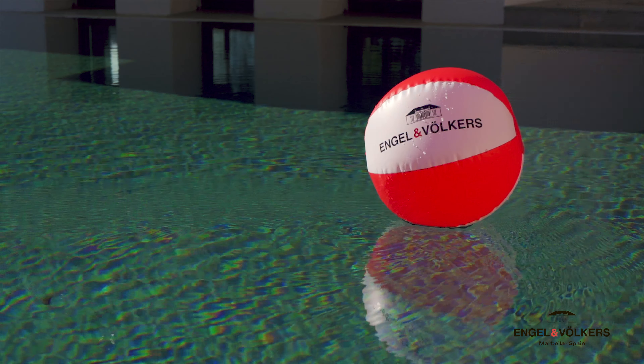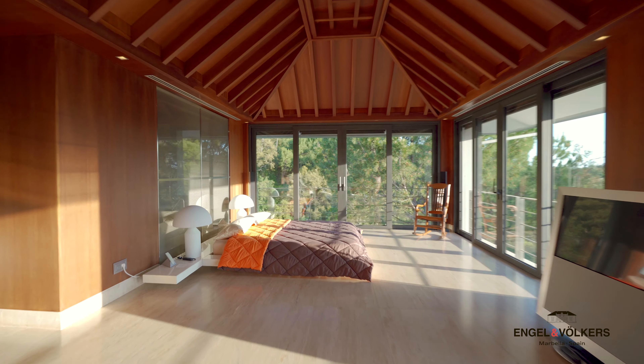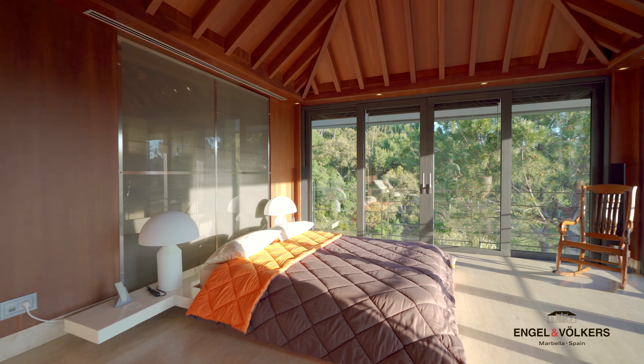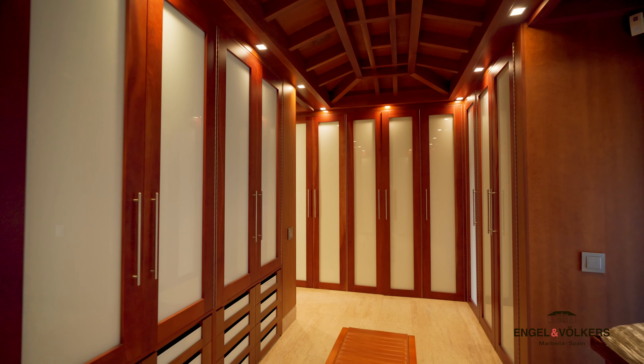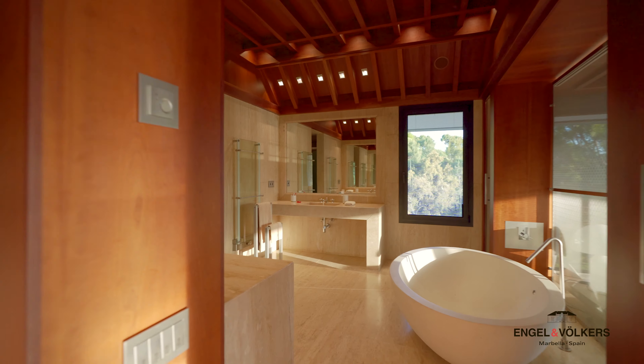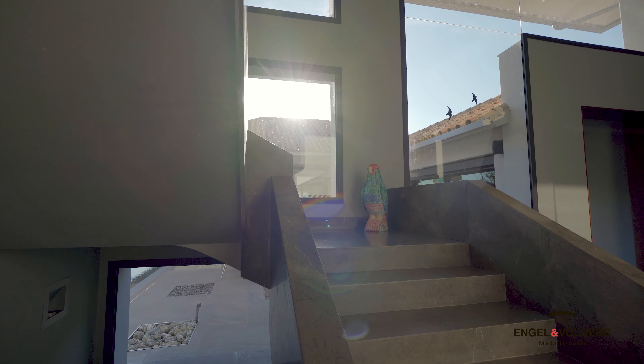The luxurious master suite with large lounge area is completed with cherry wood walls and ceilings brought in from Washington, a generous walk-in dressing room, sliding glass doors to a balcony, and is characterised by a soaker tub with glass overlooking the mountains.